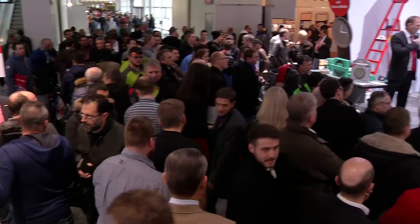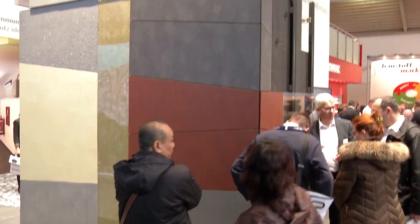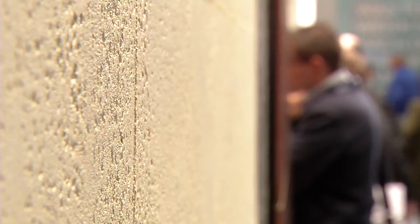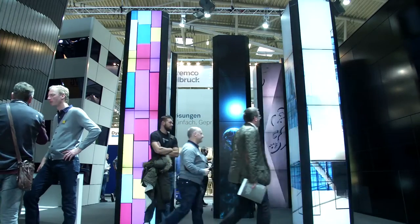There are countless solutions and innovations to be admired at the BAU in Munich. This international flagship trade fair shows that they are really inspiring the future of construction.